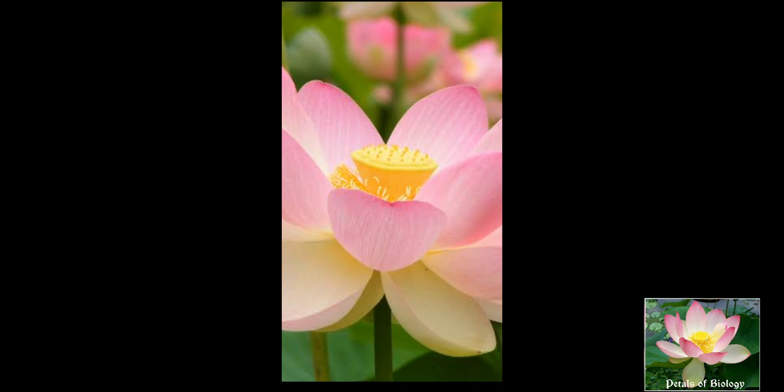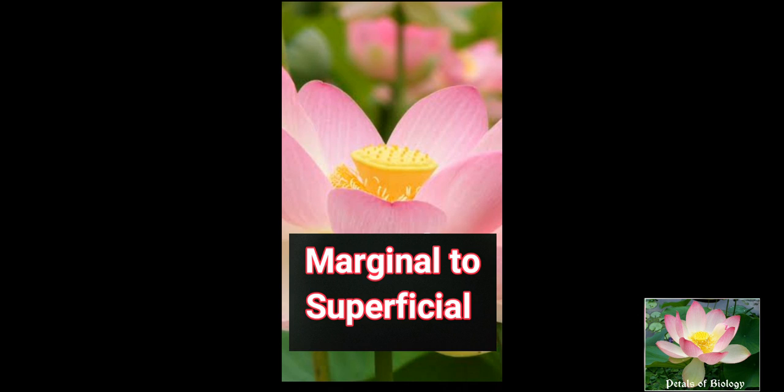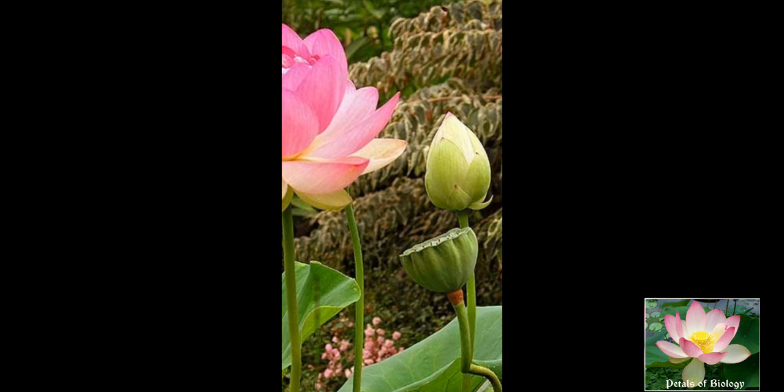The gynoecium consists of simple pistils, each having one carpel. There are numerous ovules and the placentation is marginal. The ovary may be superior or inferior.